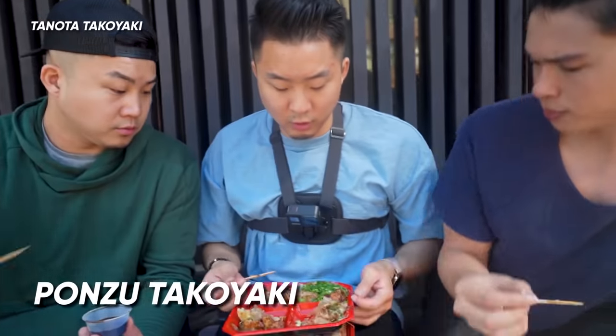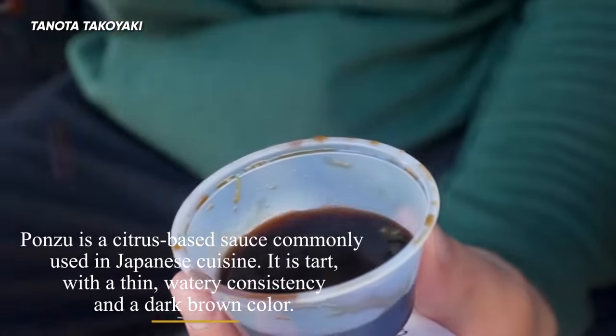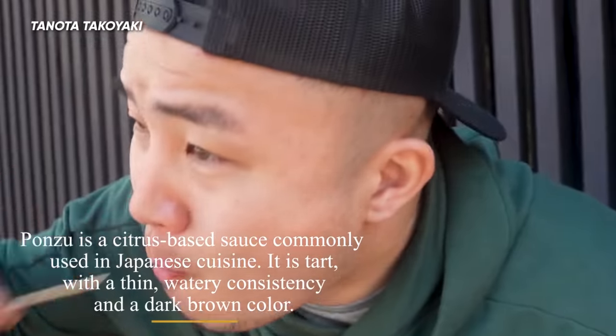Here's the ponzu one — the ponzu sauce is not on top, you're supposed to dip it. David's dipping it in the ponzu sauce. It was easily the most complex one we had, but I can't say it was my favorite. It tasted more like a soba to me.